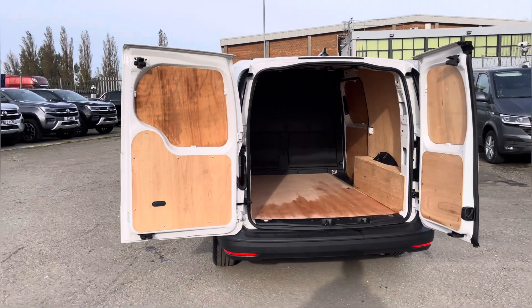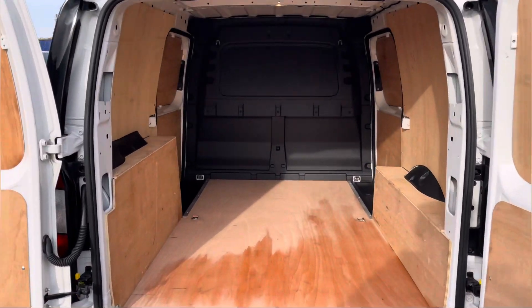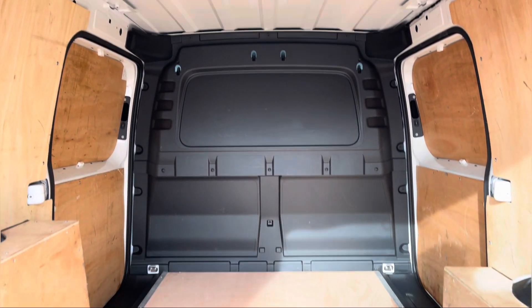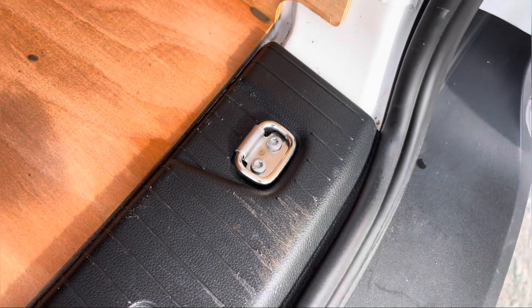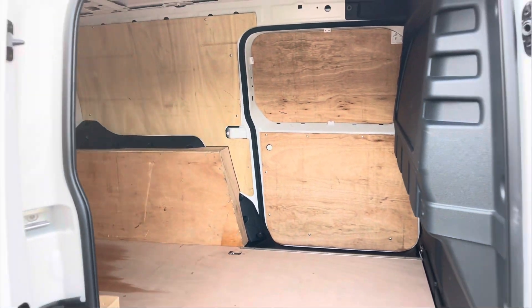Opening up the rear barn doors on 180 degree hinges allows you to reverse up tight to any loading bays that require you to, and once open they reveal ample load space in this fully ply-lined Caddy. We also have lighting at the top there to increase visibility, with multiple lashing points to assist securing any heavy, light, or fragile loads. Here we also get another angle from one of your twin sliding doors.